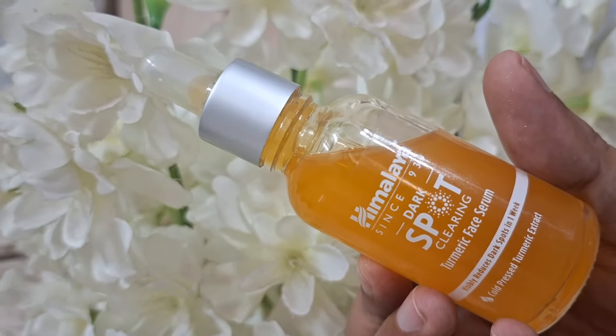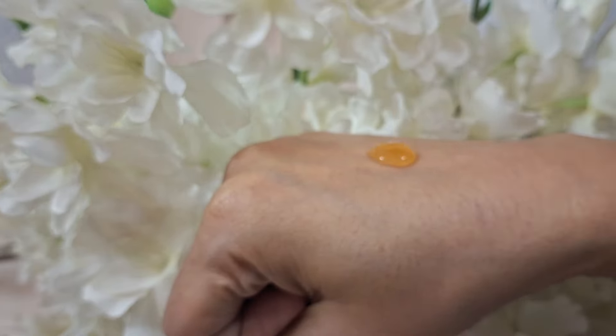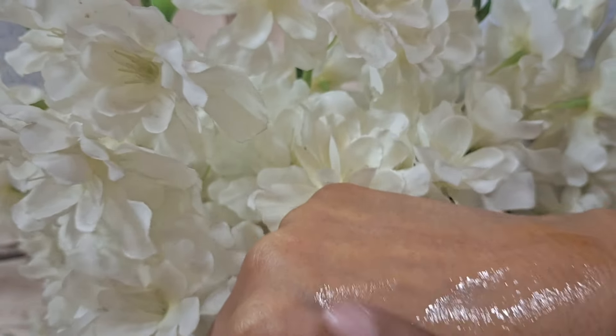Next is the Himalaya Dark Spot Clearing Turmeric Face Serum — this is my second pack. I've done a review on my channel, you can go check it out. The price is 499 rupees but there's a good discount on it right now. Honestly, I won't say you'll see dramatic changes, but if you have light dark spots or dull skin, using this will give your skin a nice glow. With regular use, it will gradually fade light dark spots. It's quite lightweight, so I use it under makeup or on days when I don't feel like doing a full skincare routine. Festive season is here and I wanted a glow, so I ordered another pack.